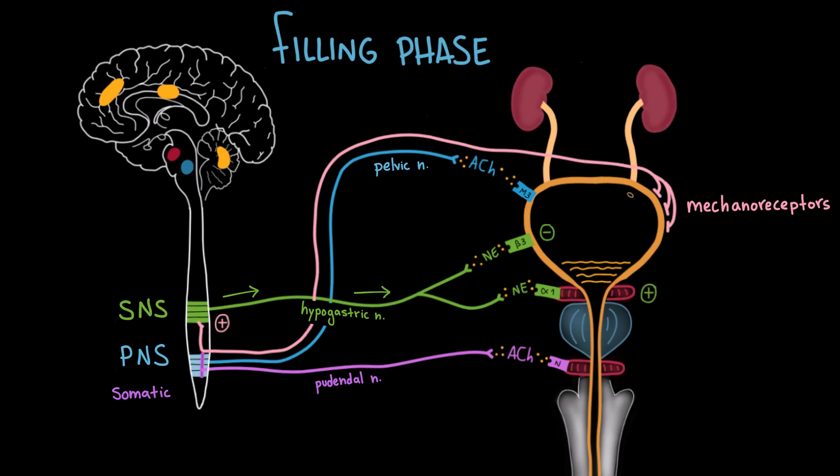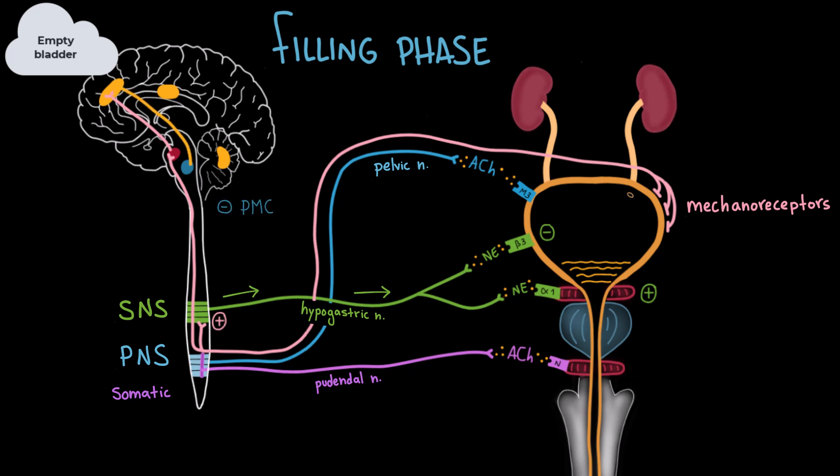The signals from the mechanoreceptors are also directed up to the brainstem, specifically to the periaqueductal gray area. The PAG integrates this sensory input and communicates with higher brain centers, including the prefrontal cortex. At this point, the brain becomes aware that the bladder is mostly empty and that it's not time to urinate yet. The prefrontal cortex sends signals down to inhibit the pontine micturition center, keeping it inactive, so that the pontine center sends down signals to relax the bladder and contract the sphincters, allowing the body to store urine.